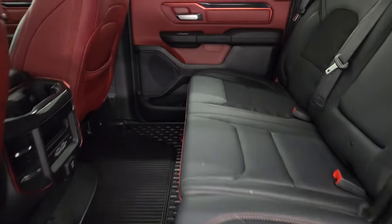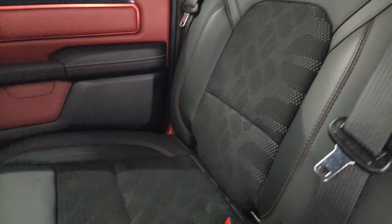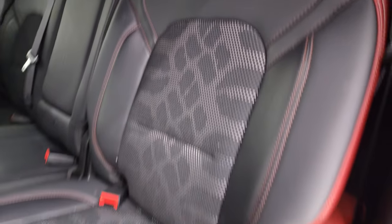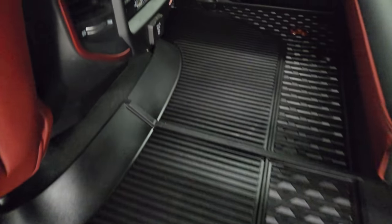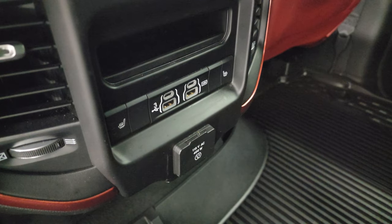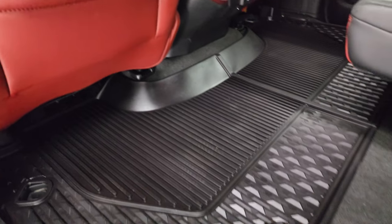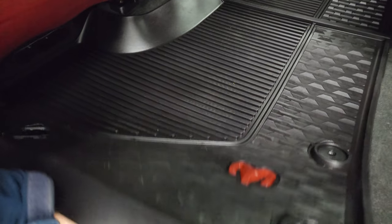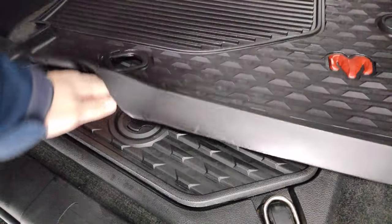The Rebel package gives you this really cool black leather and cloth mesh with tire tracks for the cloth part, which is pretty cool. You get the power slide rear window with the built-in rear defrost. These seats fold up for extra storage. You get all-weather floor mats back here, and the seats are heated on the outboard sides. There are two USBs, two USB-Cs, and a 115-volt 400-watt plug-in back there.